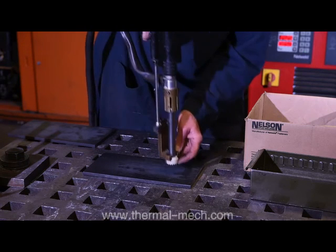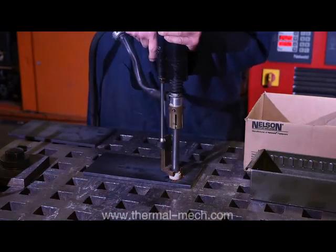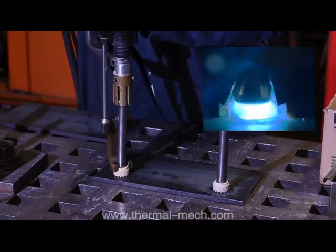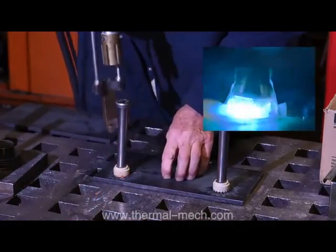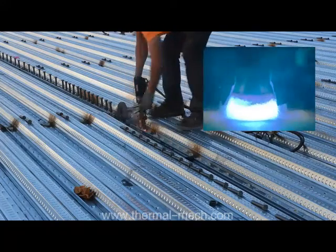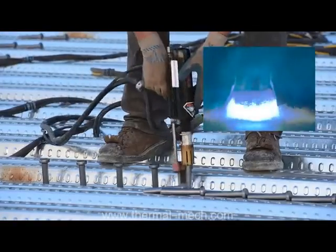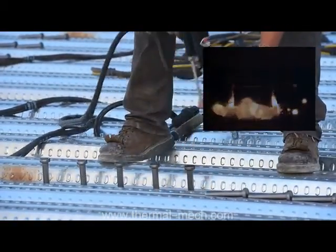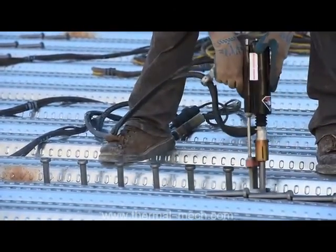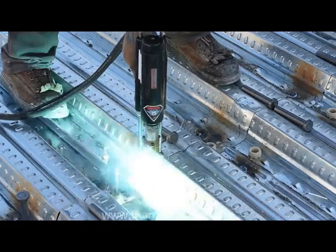The stud welding process starts with a stud and ceramic ferrule inserted into the stud welding gun. The stud end is then placed against the work and the trigger is squeezed. An electric arc between the stud and the work creates a pool of molten metal, which is confined by the ferrule. The stud is automatically plunged home. The result is a high-quality fusion weld providing a consistent positive attachment in a split second. Because of the molecular density brought on by the intense heat within the weld, the weld itself is stronger than the stud every time.